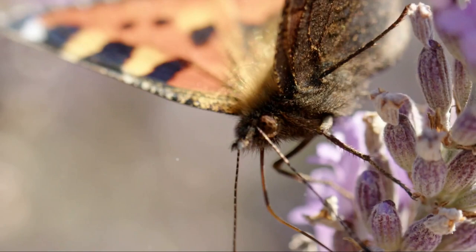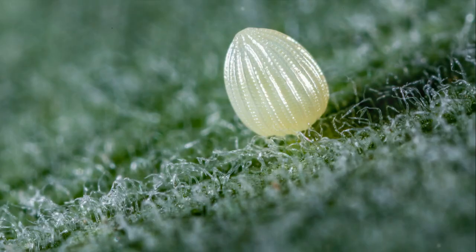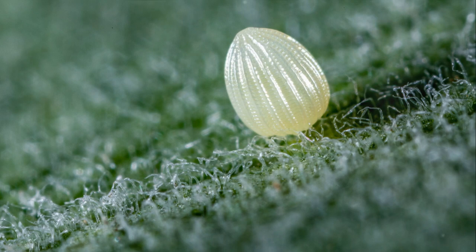Our journey begins with the first stage: the egg. Female butterflies, acting as the architects of the next generation, lay their eggs on specific plants. These plants will later serve as a buffet for the emerging caterpillar. These minuscule eggs, often cleverly camouflaged, are incubators of life ready to hatch in three to five days.